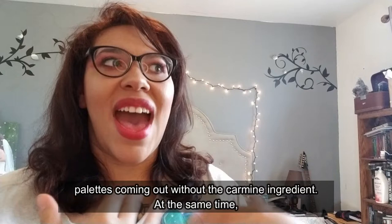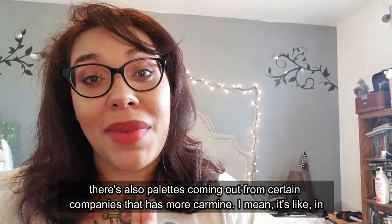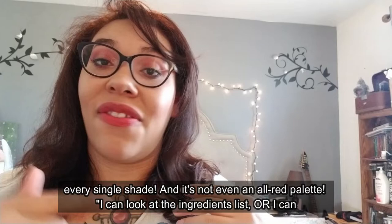The conversation around carmine has been gaining popularity — there are more palettes coming out without carmine. At the same time, there are also palettes coming out from certain companies that have more carmine, in every single shade, and it's not even an all-red palette.